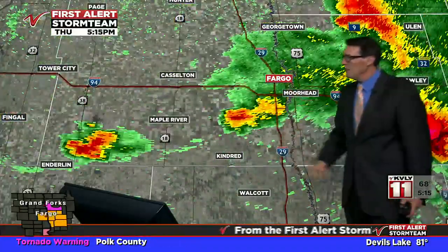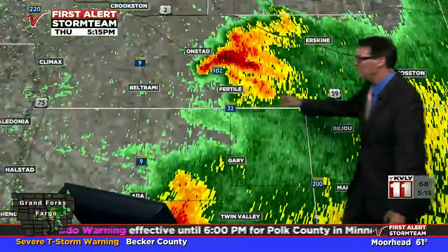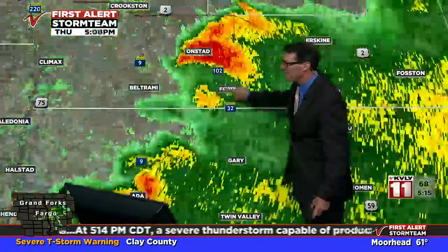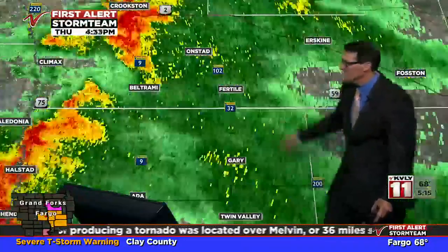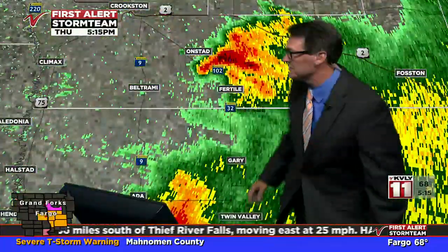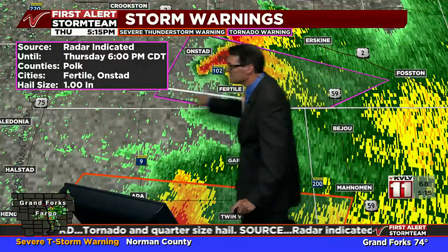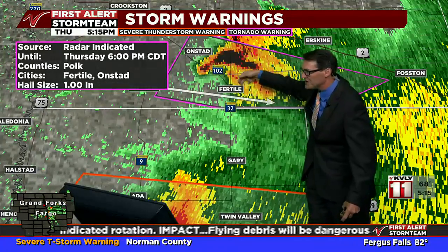We do have a tornado warning in Polk County, so we'll get to that one right now. Polk County right here — this one has this little bean shape. Fertile, Beltrami, outside of Beltrami, north of Fertile, right now on Highway 2. This shape you're seeing on Highway 102 is the one that's prompting the tornado warning. Tornado warning until 6 o'clock for this storm. It is going to pass very close to Fertile — it'll be on the north side of town.